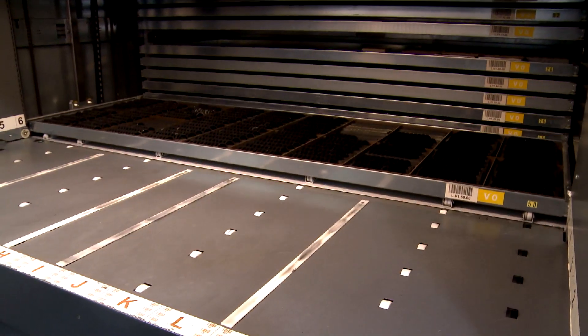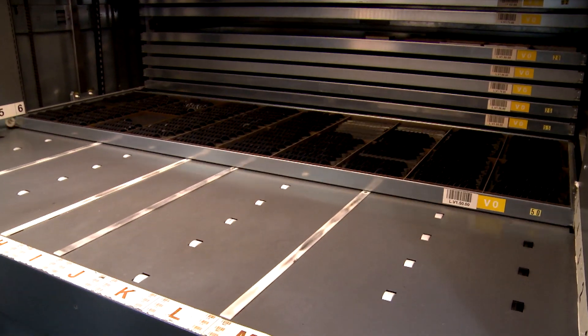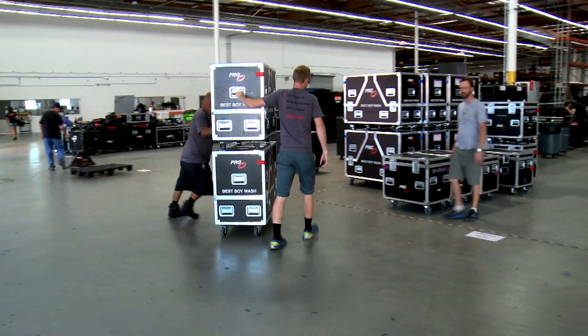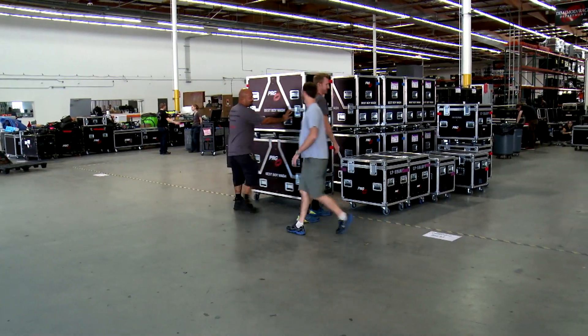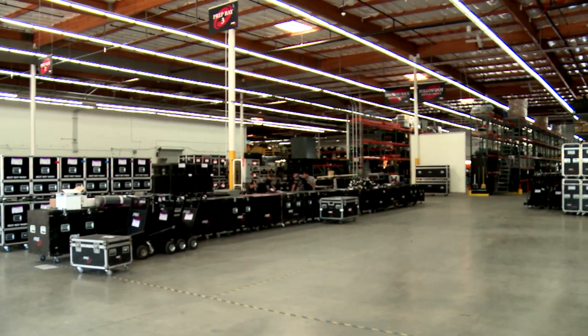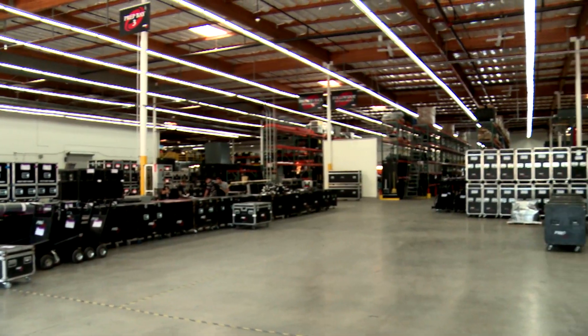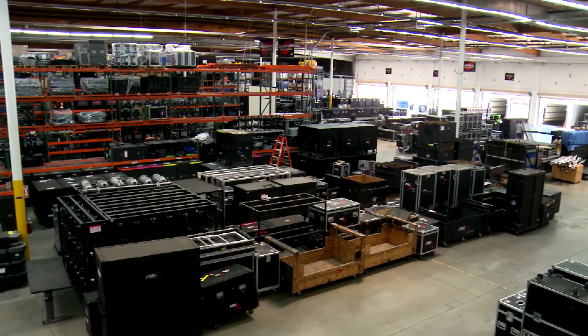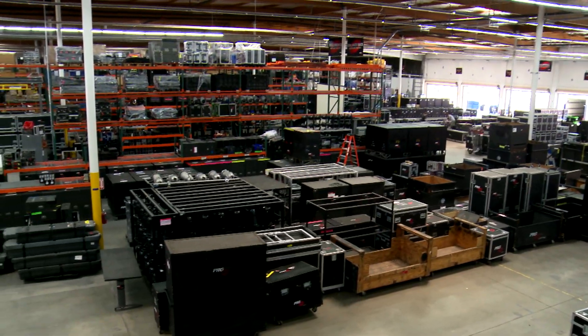We use the vertical lift machines to store gobos, color, and parts for the moving light department. Our inbound department is designed with enough floor space to accommodate four 53-foot tractor trailers worth of gear to be checked in at any time. We now have six outbound prep areas, 15,000 square feet, and access to up to 800 amps of power, so a lot of gear can be tested at one time.